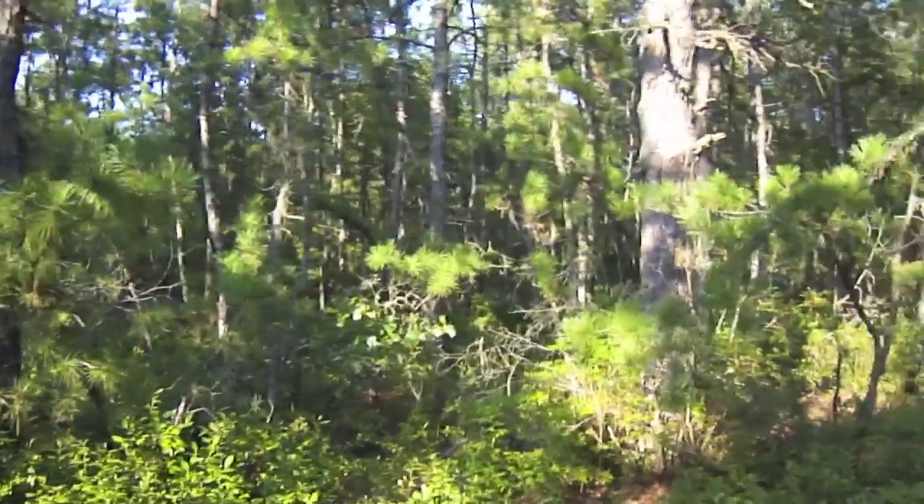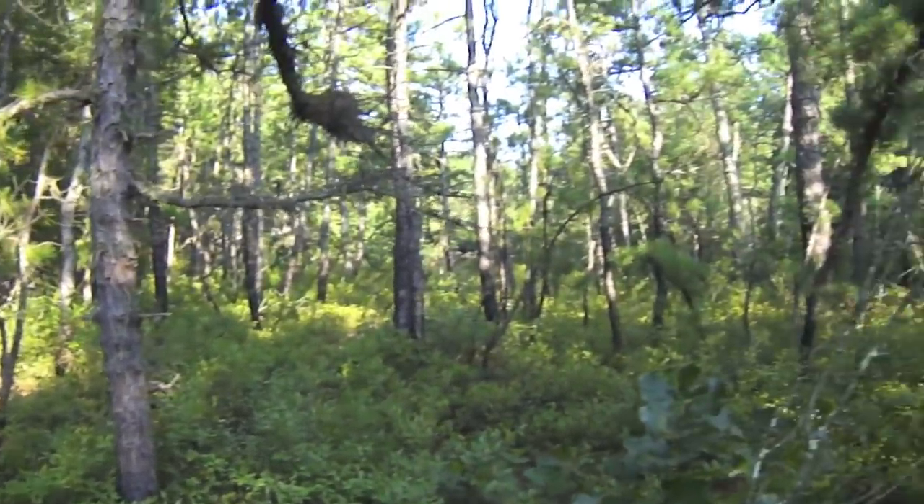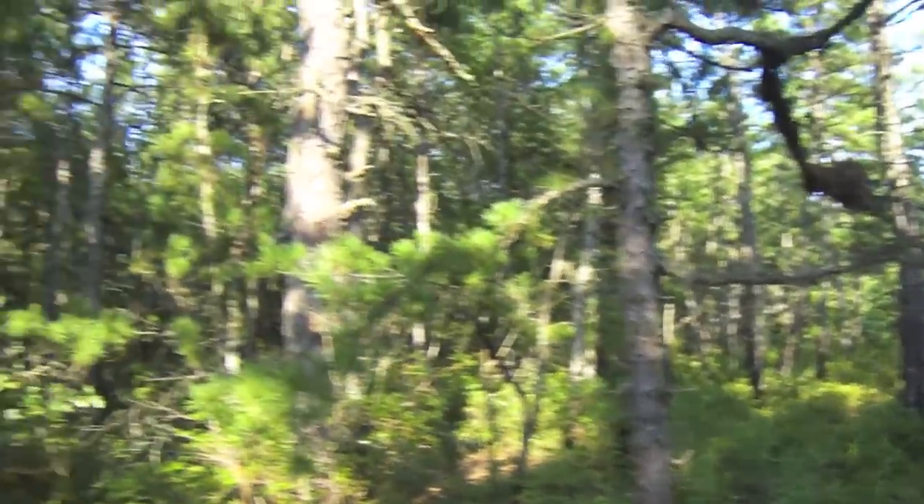I think I need some bug spray. Last night I had about 150 ticks on me — it was a tick bomb. There were about a hundred in just one spot, and I just kept accumulating them going through all this stuff. I'll never get over how much I love the pines. This place is awesome.